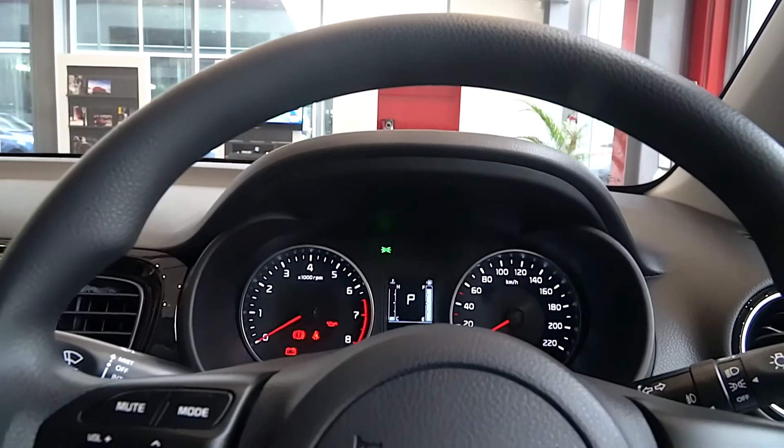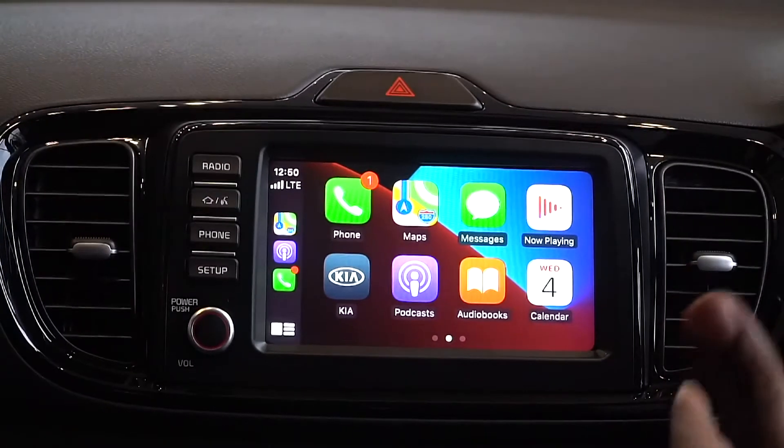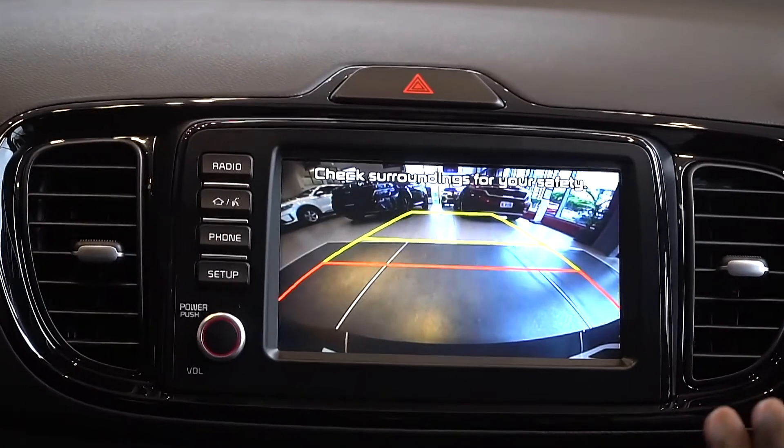Fully powered. We also have stereo controls for your Bluetooth settings on the inside. You also have a rear view camera — you have excellent visibility with this camera.